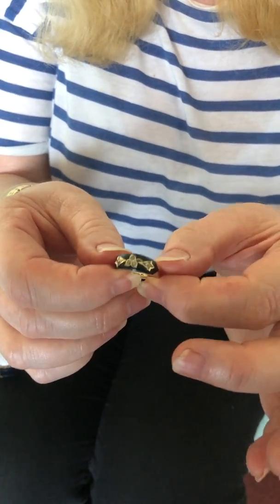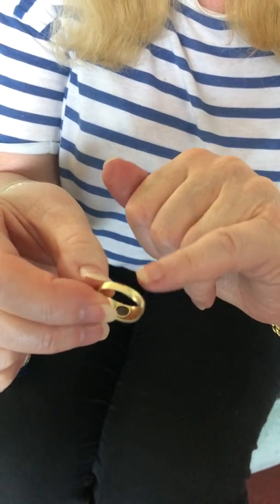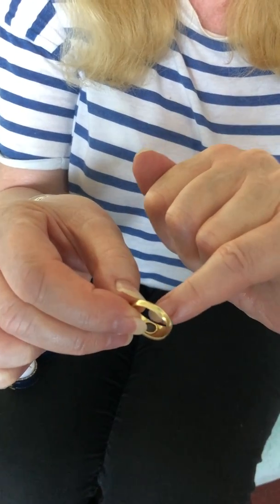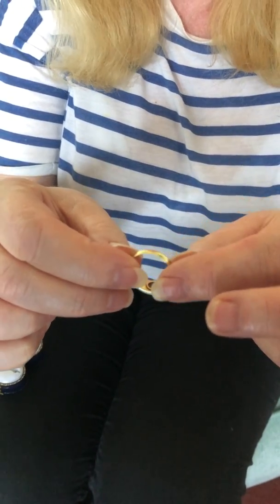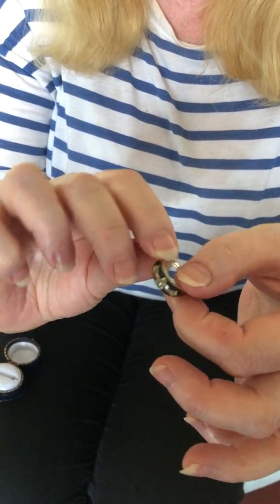The interesting thing about it is that at the back there is a little compartment that comes out. You can literally take the little lid off and inside it would be to put a piece of hair of the deceased person, usually a child.